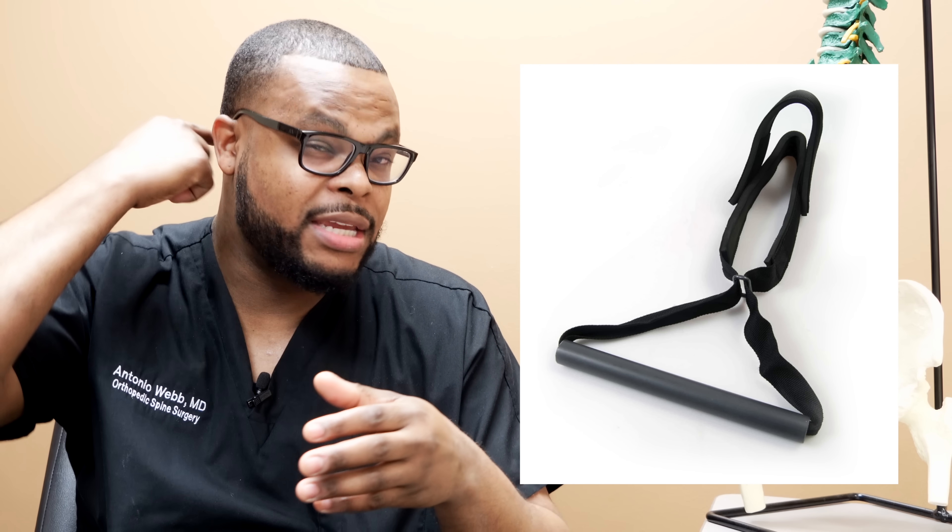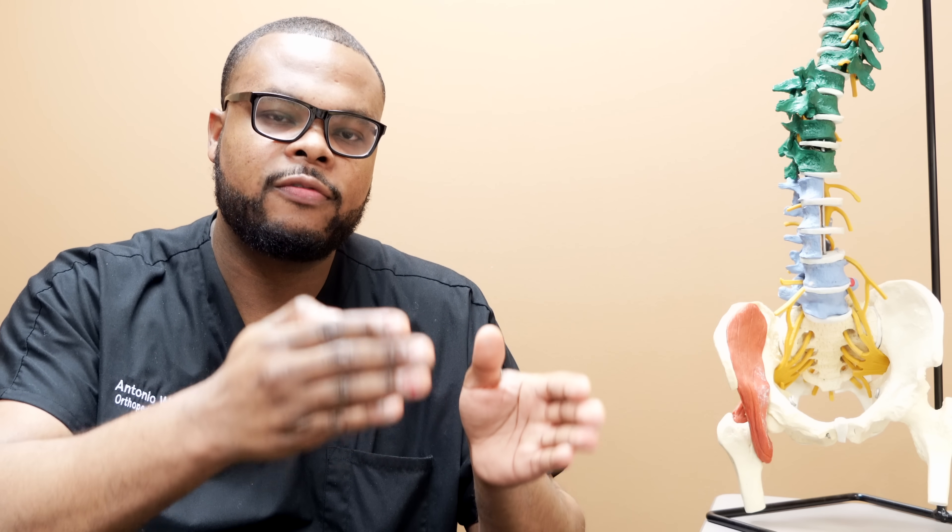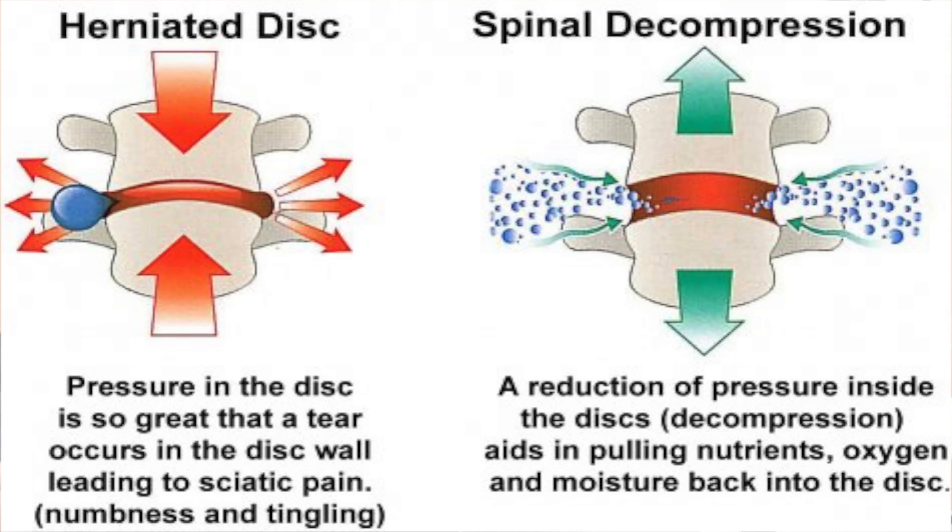So what is the Y-Strap? The Y-Strap is a device that you put around the chin and also the base of the skull, and it is used to pull traction on the spine. The theory behind this is that if you provide traction between two vertebrae in the spine, this will allow the spine to be decompressed and allow nutrients to go to that area of the spine to nourish it.